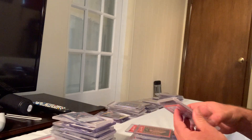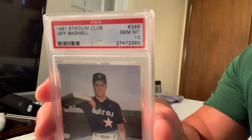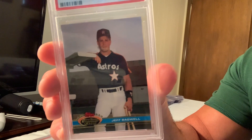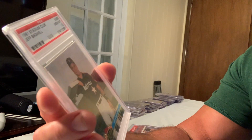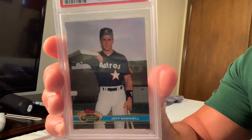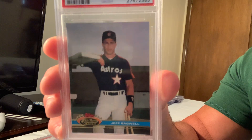At number 50 in a Gem Mint 10 is the Jeff Bagwell rookie — specifically the 1991 Stadium Club Jeff Bagwell — which sold for about $350 on eBay in Gem Mint 10.